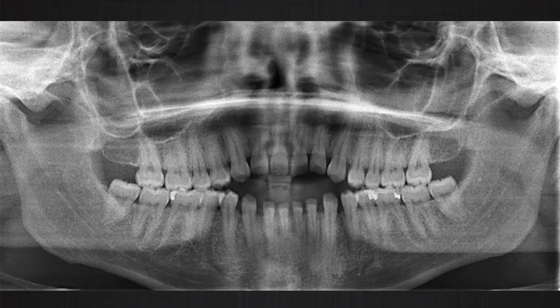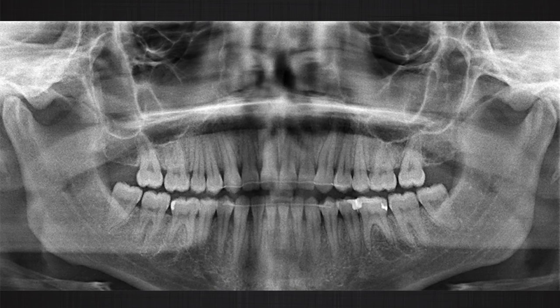After correction of the open bite, we can stabilize the occlusion, which can significantly improve TMJ dysfunction. After our treatment, this patient did not report any pain or discomfort in the TMJ, and clicking was also reduced significantly. When designing retainers, be careful — these patients may still habitually keep their mouth open at night, so retainers should have occlusal coverage to prevent extrusion of the posterior teeth.